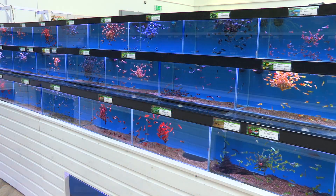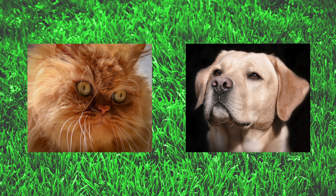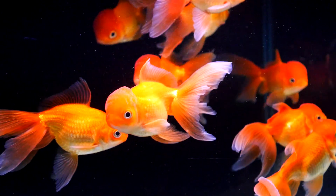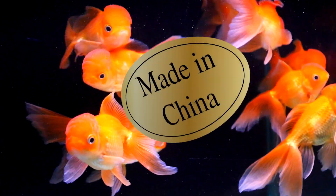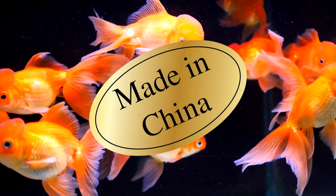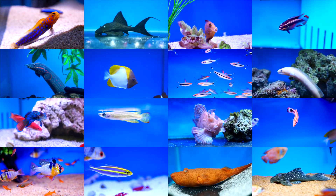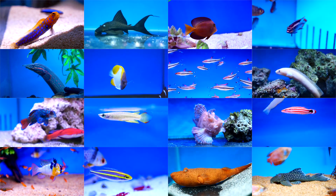Many of the tropical fish seen for sale in shops are domesticated forms — a bit like Persian cats or Labrador dogs — that don't exist in the wild. Goldfish are a good example and were first bred from their brown wild ancestors over a thousand years ago in China.